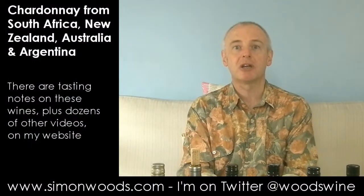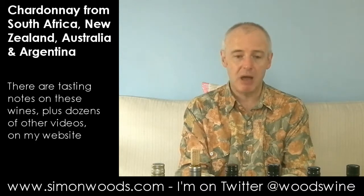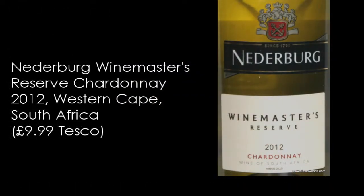Hi there, Simon from SimonWoods.com. I have six Chardonnays in front of me, four different countries and four from 2011, but I'm starting with the two 2012s. First of which, Naderberg Wine Master's Reserve 2012 Chardonnay, Western Cape.